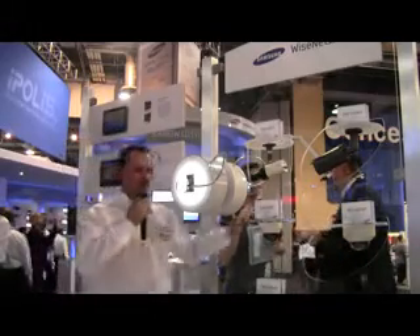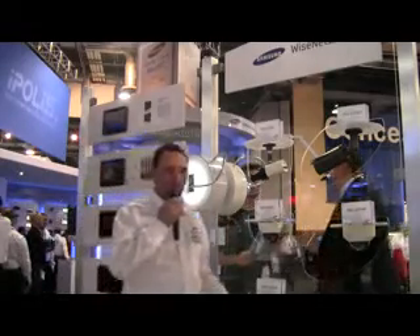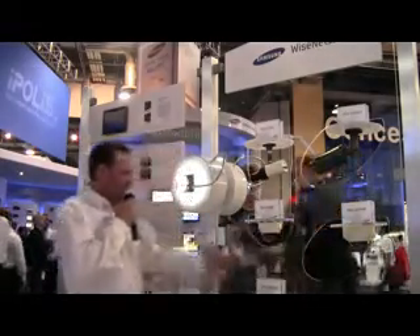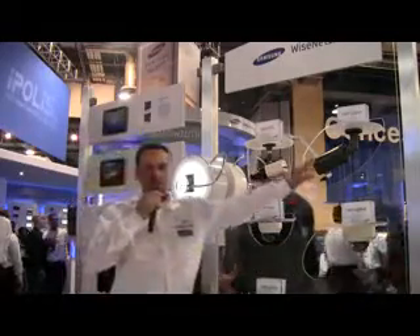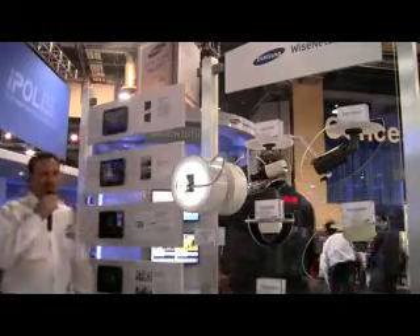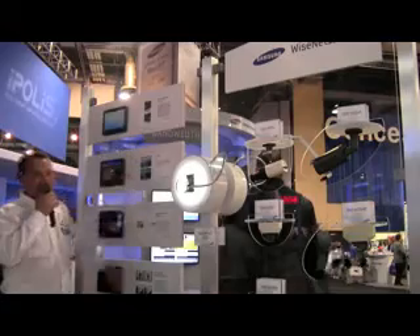This year we're featuring several form factors of the product: three domes — one indoor, one outdoor, and one standard — two with IR internally, one box camera, and one unibody camera. The product features exemplary video capabilities with 60 frames per second at 2 megapixel.